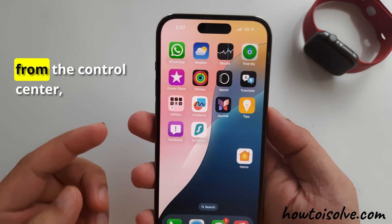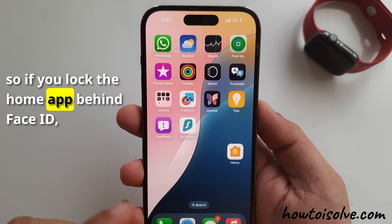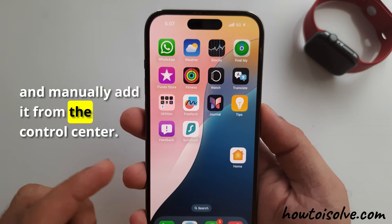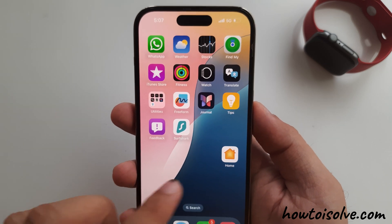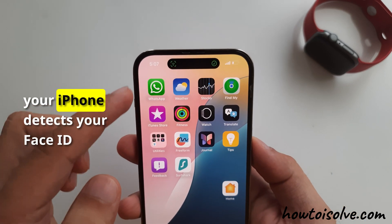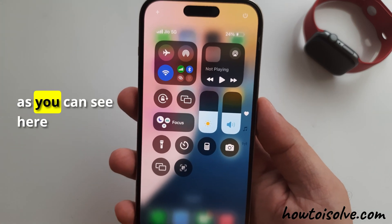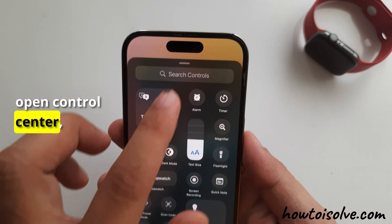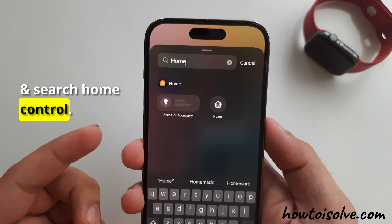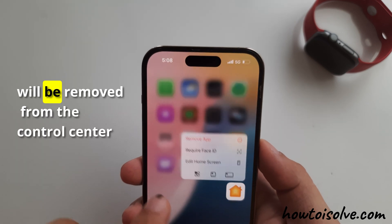If you see that the Home control is missing from the Control Center, don't worry — it's not a bug. It may be caused by an app being locked or hidden. If you lock the Home app behind Face ID, it doesn't appear in the Control Center. You must remove the Face ID restriction and manually add it. Find the Home app, press and hold its icon, and tap Don't Require Face ID. Then swipe down from the top right corner to open the Control Center. Open Control Center, touch and hold to Edit Control Center, tap Add Control, and search for Home control to add it back. When you lock or hide the Home app, Home control will be removed from the Control Center automatically.